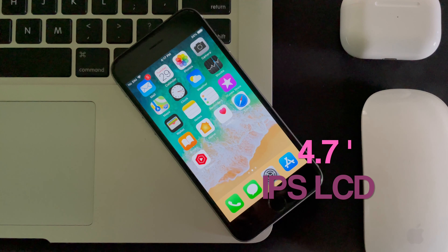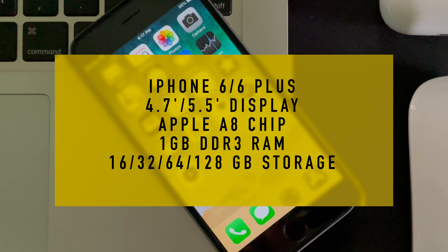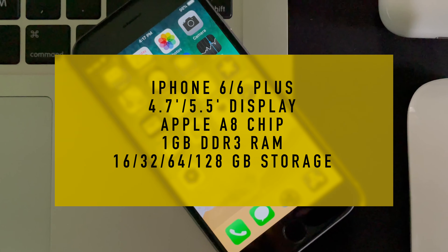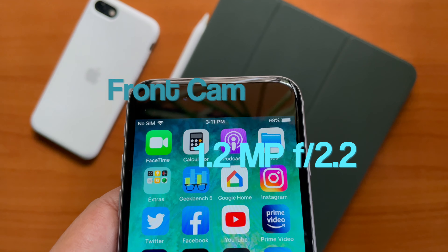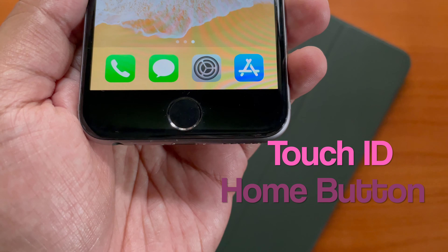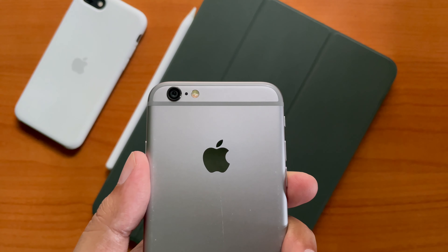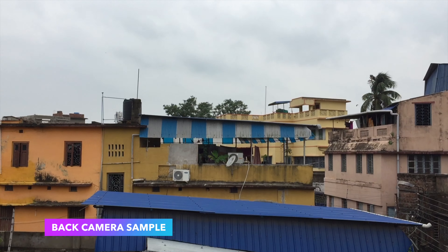It had a 4.7-inch IPS LCD display powered by the Apple A8 chip and 1GB of RAM. The Plus models have a larger 5.5-inch display. It has a 1.2-megapixel front camera with f/2.2 aperture, and the selfie quality is definitely questionable by today's standards. It also has a first-generation Touch ID-enabled home button at the bottom. The rear camera is 8-megapixel with f/2.2 aperture and is capable of shooting full HD video at 60 frames per second.